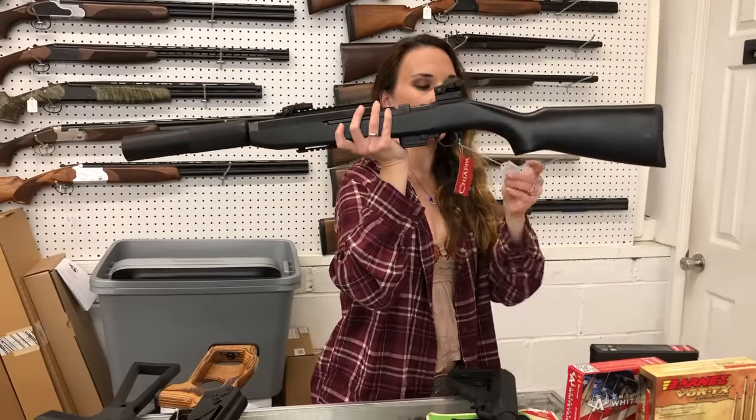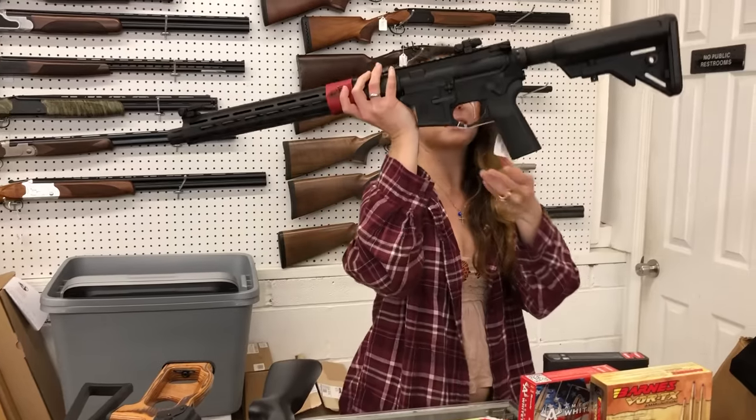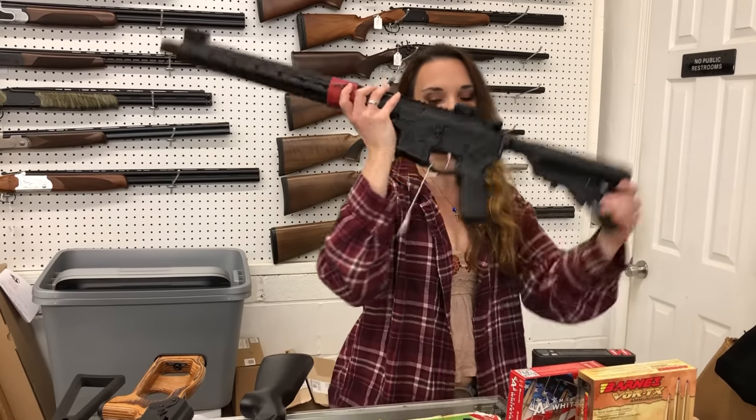Chiappa M1 9mm Carbine, $605. Springfield Saint Victor in 9mm — she's going to be $1,105.